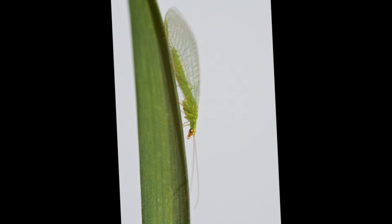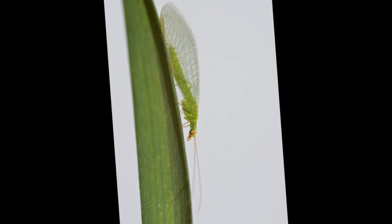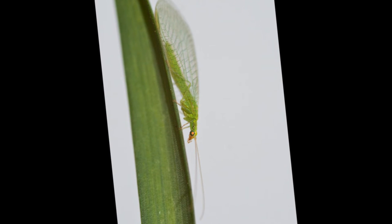They lay single eggs on stalks, and when the larvae hatch they have to keep separate or they eat each other. They look like tiny caterpillars.